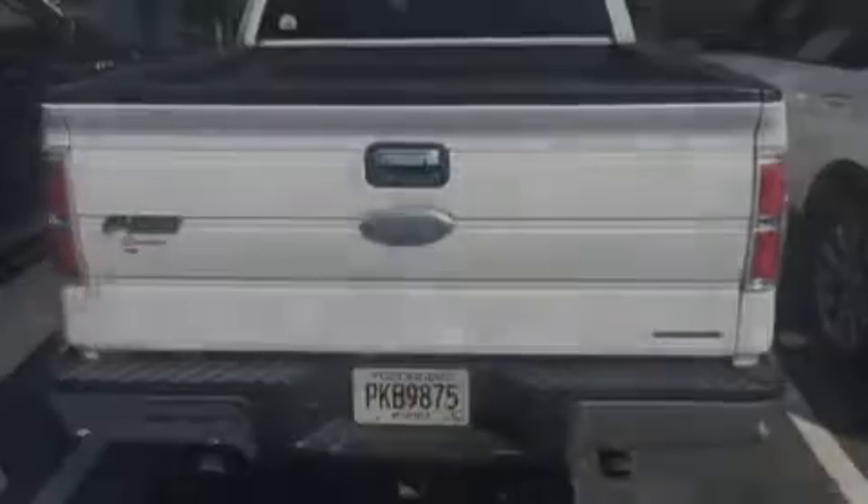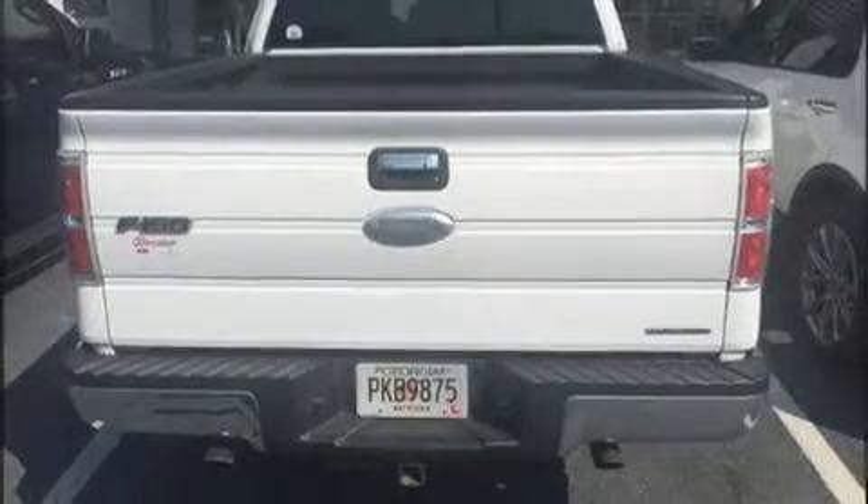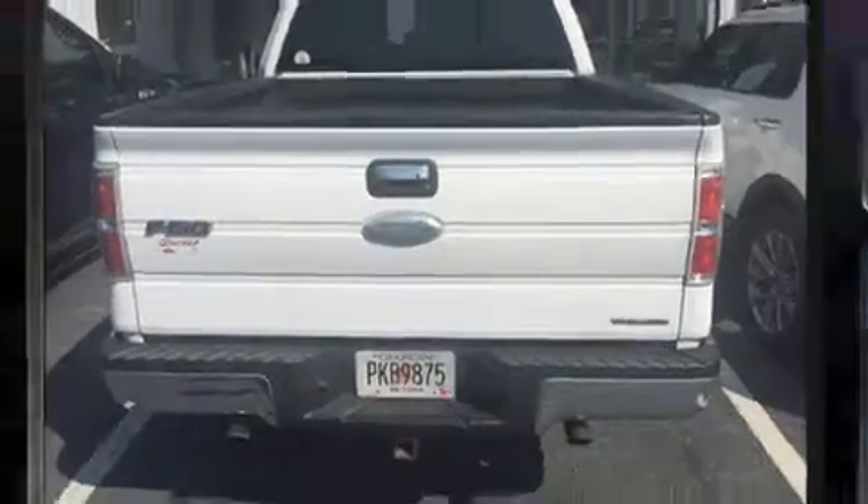Familiarize yourself with the 2011 Ford F-150. It features an automatic transmission, 4-wheel drive, and a 5-liter 8-cylinder engine.